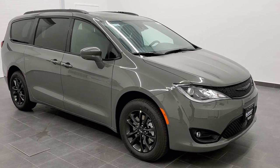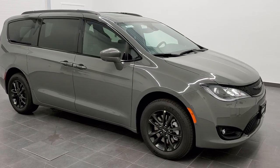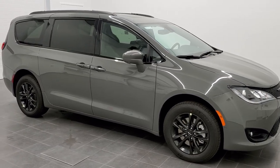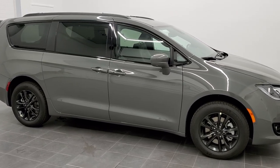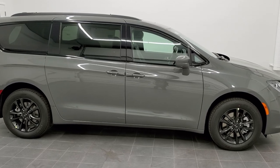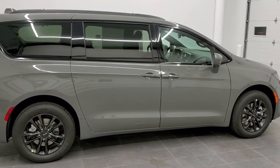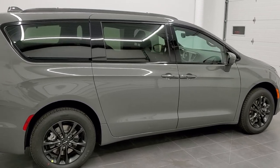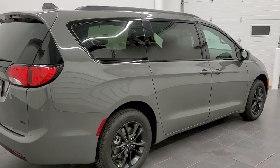Hey, this is Brett with Summit Auto in Fond du Lac, Wisconsin. Today I'm excited to show you the first ever Chrysler Pacifica all-wheel drive that we have gotten on our lot. This is a 2020 launch edition in ceramic gray. It is a Touring L by heart with the S Appearance Group, and it is an all-wheel drive.